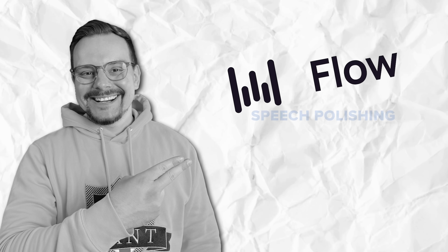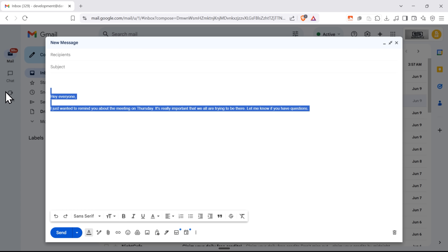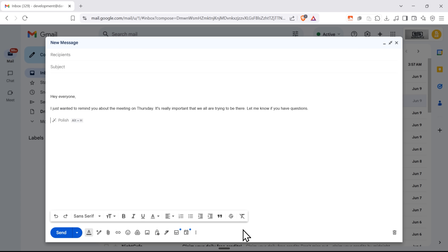Speech polishing. One of the greatest things about Flow is how it cleans up your speech in seconds. We've all been there — you're trying to say something important but it comes out full of 'ums', stumbles and mistakes. For example: 'Hey everyone, I just wanted to remind you about the meeting on Thursday. I mean, it's really important that we all try to be there. Let me know if you have any questions.' Flow fixes this in real time — it cuts out the filler words, smooths stutters and fixes mistakes, so you sound clear and professional. Just polished, perfectly streamlined text in seconds.